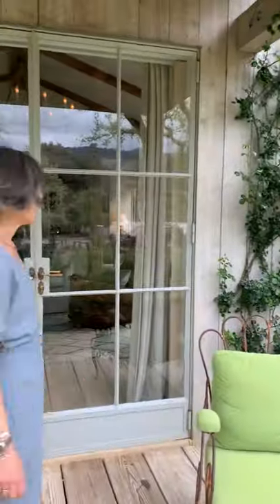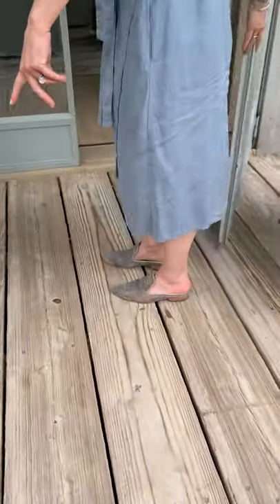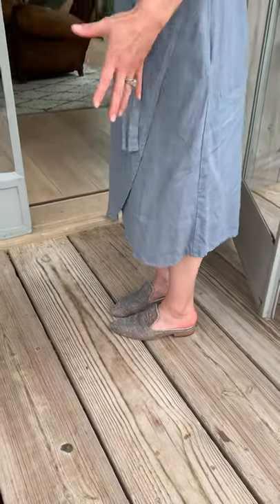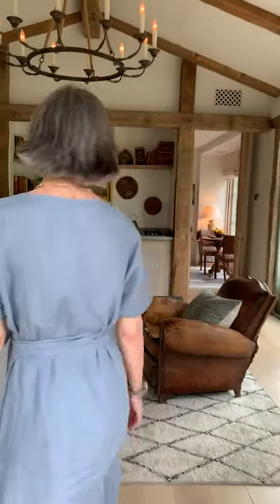So why don't we go in? As you can see, we did a little floor on the porch out of just scaffolding planks. They have the perfect vibe for the guest house, which is a little bit more rustic than the rest of our house.